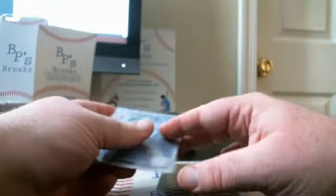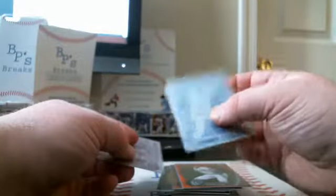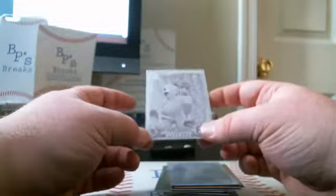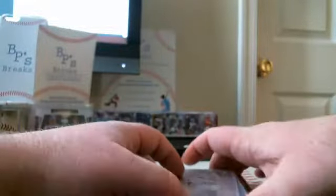We had not one but two Printing Plates in this case. First was an Anthony Greer for the D-backs — that is the Cyan printing plate. And then a Mike Chalorin for the Red Sox — that is the Magenta printing plate. Both are chrome printing plates.